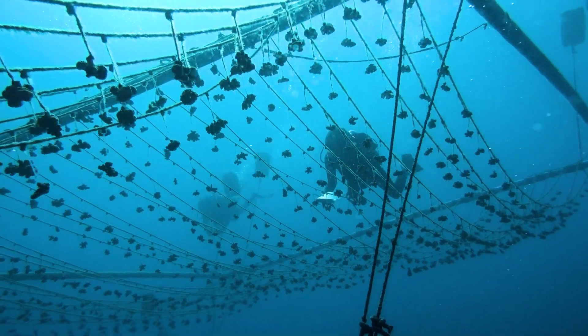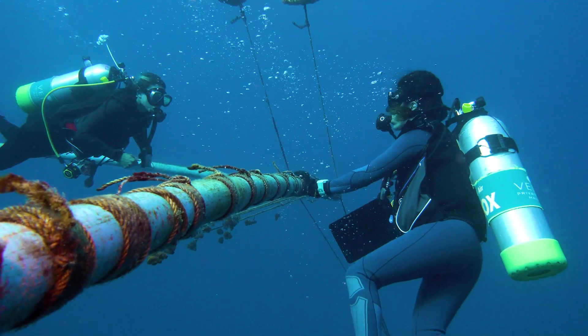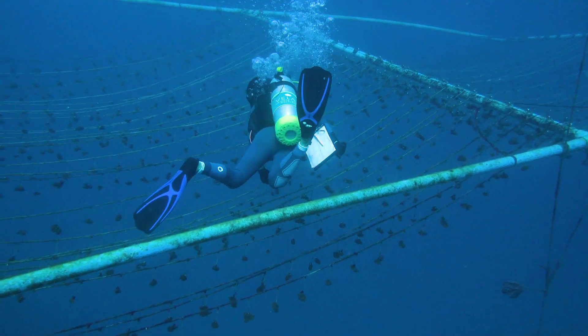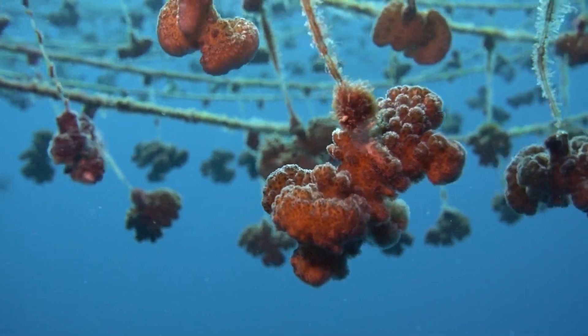In 2016 the project started for real, and we began by building some nurseries. We use mid-water nurseries, floating outside of the lagoon at about 8 meters depth. First we had to build them — we use PVC pipe that we build on land and then submerge to the bottom at 30 meters, anchor them to some ropes, and then lift them up to 8 meters depth with jerry cans filled with air.